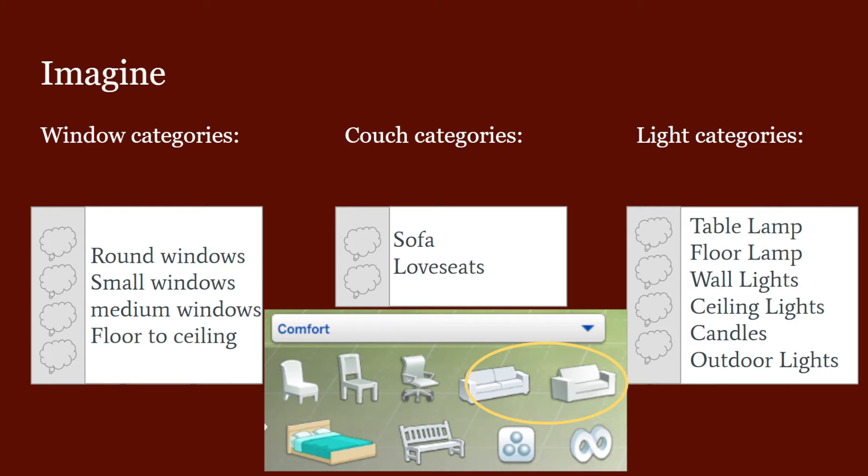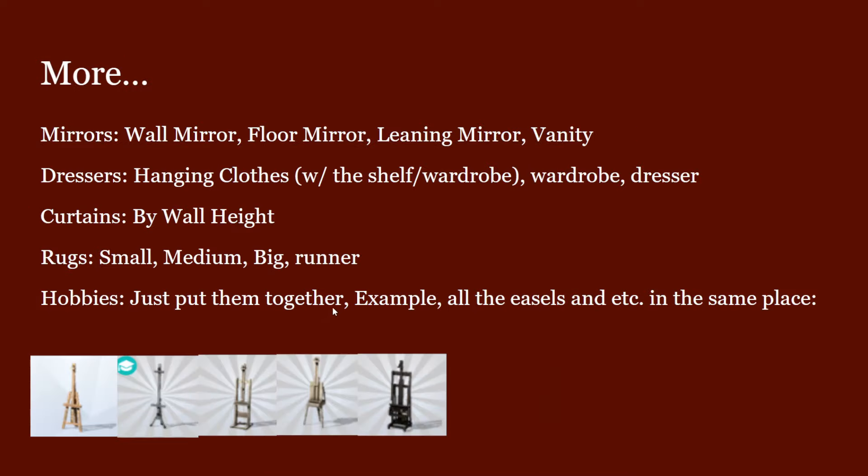The same applies to lamps — there's the object by function option, but it would just be more efficient if there were subcategories by room, since I feel like most people build that way. For lights, we could have table lamps, floor lamps, wall lamps, ceiling lamps, candles, and outdoor lights — there are just more possibilities.